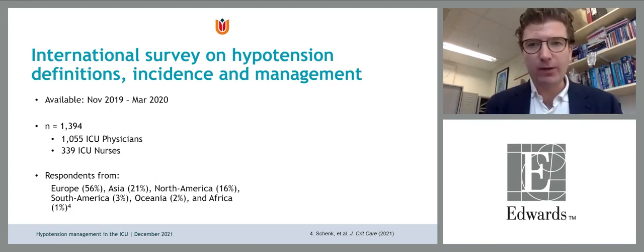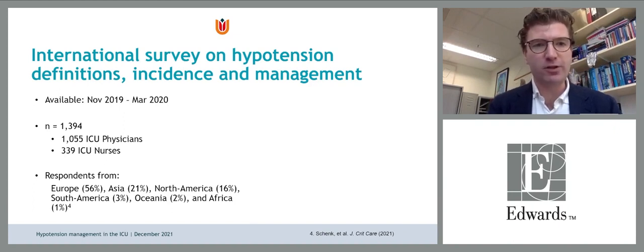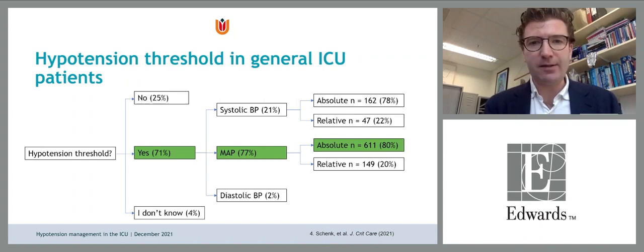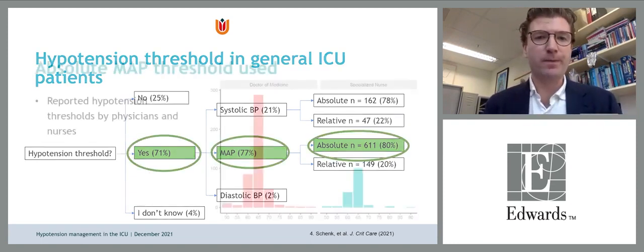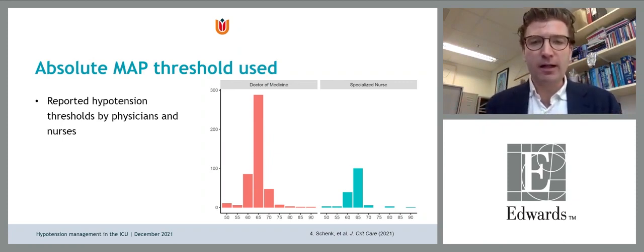The worldwide survey showed that the majority use MAP as their threshold using an absolute value, and the general target is MAP of 65 — the same for nurses and doctors. Importantly, the majority of physicians and nurses find underdiagnosis an important part of hypotension management and believe it is preventable in most cases. They also agree it is associated with increased length of stay, morbidity, and mortality, mainly in older patients.